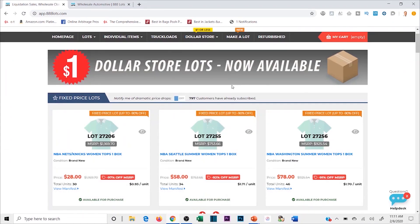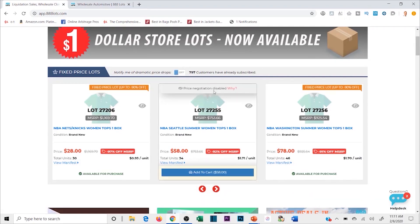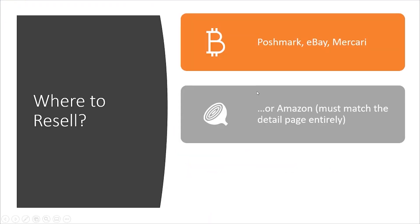I'm going to run you through one of my favorite liquidation sites, and that is 888 Lots. You can buy individual stuff on 888 Lots and literally do the product research yourself like you were going to sell it back on Amazon, or you can buy lots and pallets of items super cheap. But before I run you through both of those and how to actually operate on this site, I want to take you through the business model.